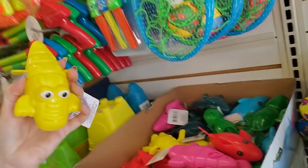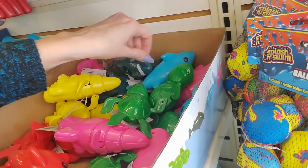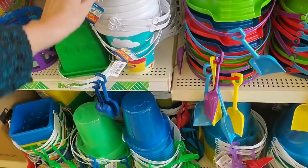Hey, you can get wind up pool toys. They have sharks — you wind it up, kind of hard to do one-handed, and the little fin goes. And we have turtles. Some more little sharks, a little crocodile dude. And they always have lots of pails and things for sand and they come with a little shovel. That's a cute one.